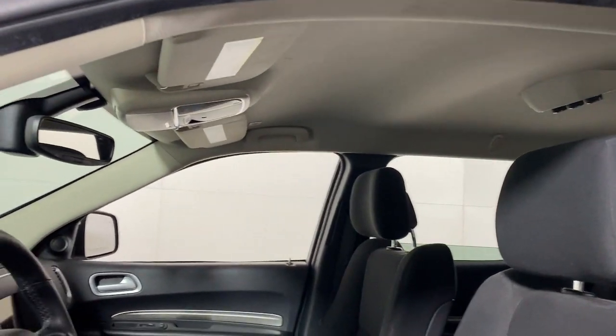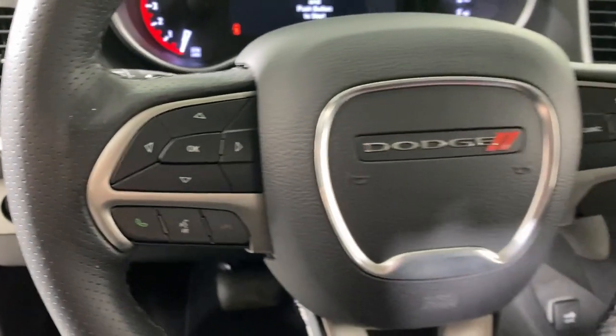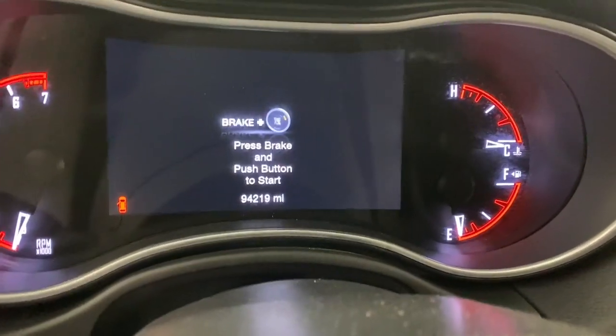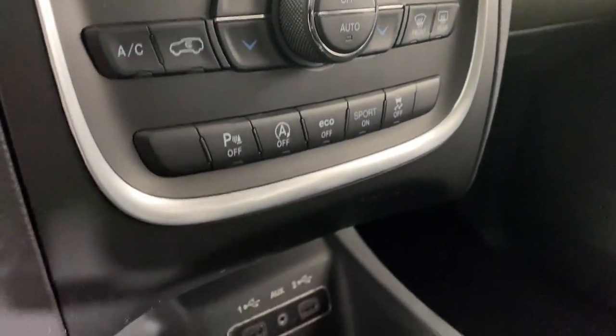The following are some of this vehicle's highlighted options: heated steering wheel, Apple CarPlay and/or Android Auto, keyless entry, backup camera, fog lamps, power liftgate, satellite radio, heated mirrors, blind spot monitor, and alarm.